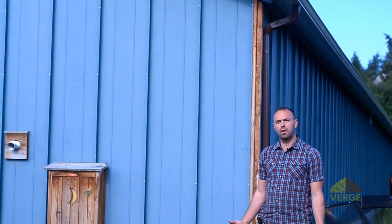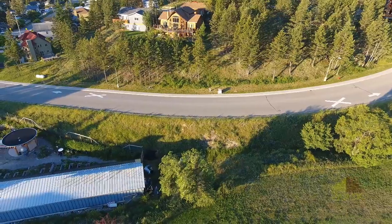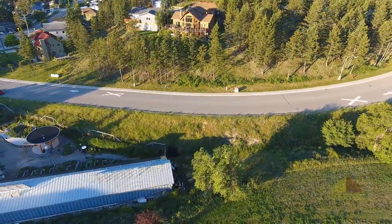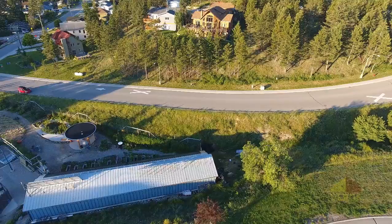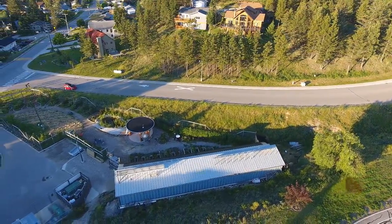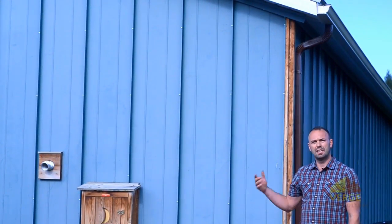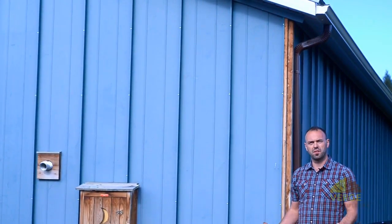On the Groundswell campus we have a 3,000 square foot passive solar greenhouse — the largest of its kind in North America. On the back we have a steel tin roof, and on the front a glazed surface which allows light to come in. Both surfaces harvest rainwater; however, we redirect the water off the roof right behind me through a standard eaves trough into a downspout and into our 25,000 gallon — or 100,000 litre — rain cistern, which feeds the rest of the property.